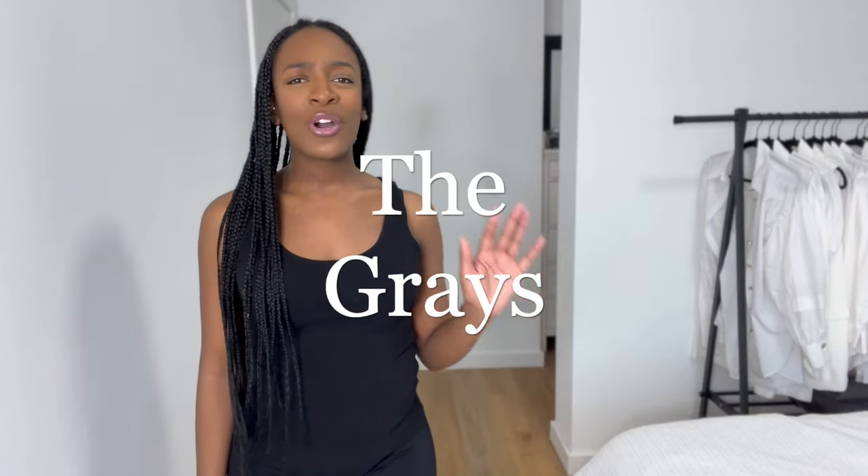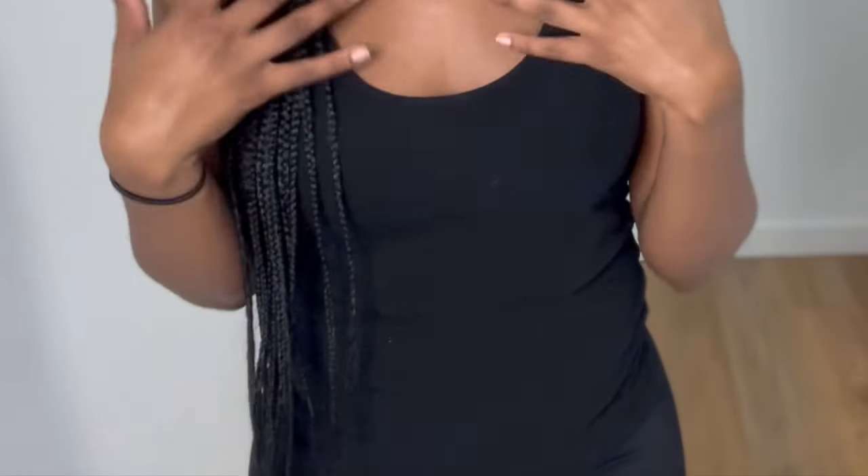Today we're going to be getting into the grays. It was a time when I thought gray looked absolutely horrible on me, especially that heather gray — I just felt like it didn't do anything for me. But nowadays I've been finding myself buying more and more gray things and I've actually been loving them.